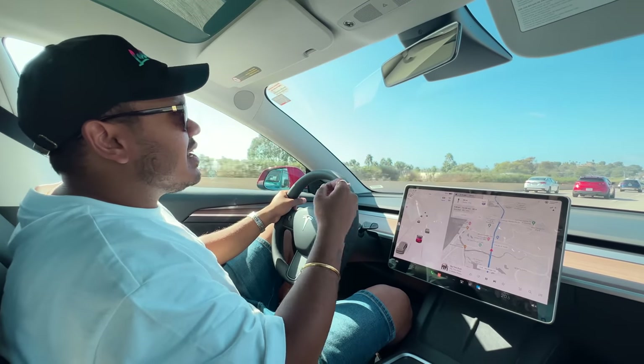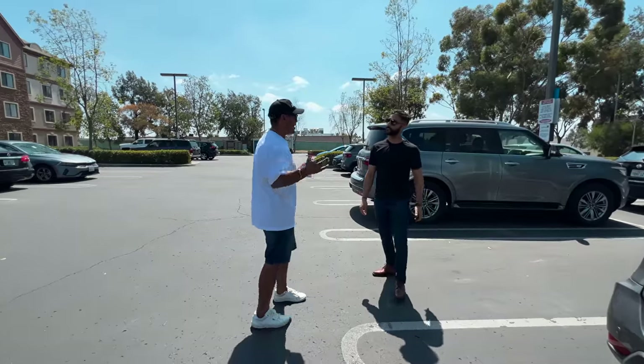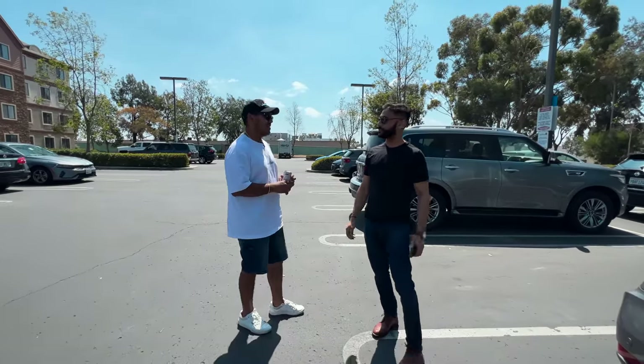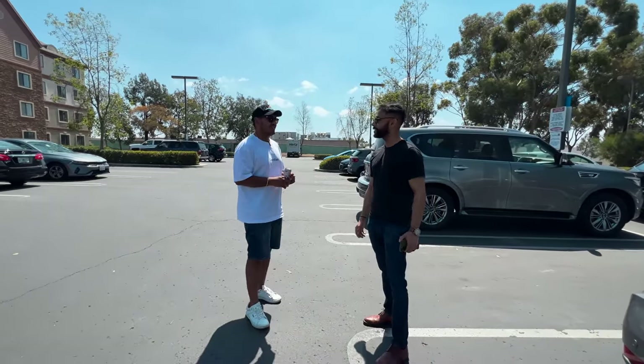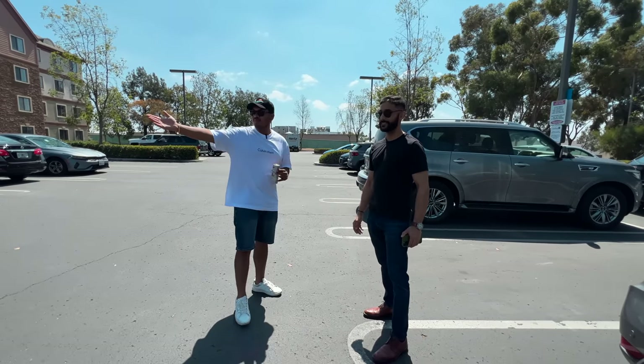And now I will show you the feature that Tesla is most famous for — the autopilot. So what is your favourite feature? I think it's the summon feature. It's one of the coolest features. I think in Tesla it can really impress other people. So I will show you this summon feature.